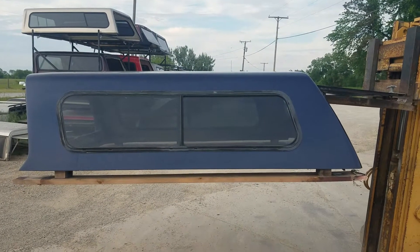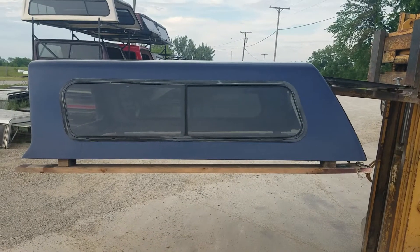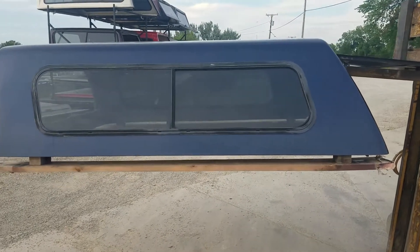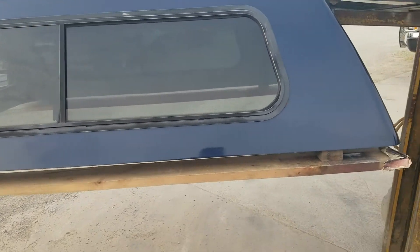Got a cab high fiberglass top — it's the 97-03 Ford F-150 with the regular cab short bed truck, six and a half foot bed, dark blue color. Has a sliding side window on the side.